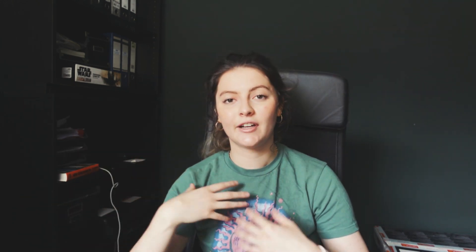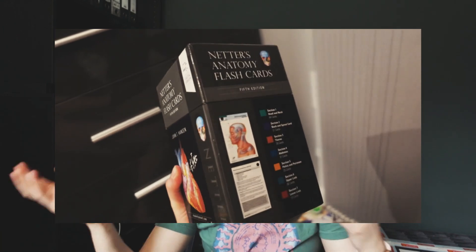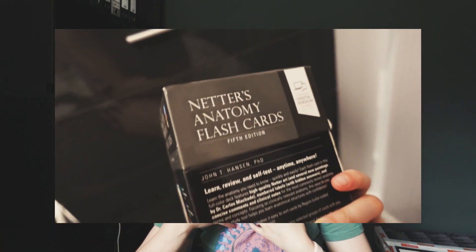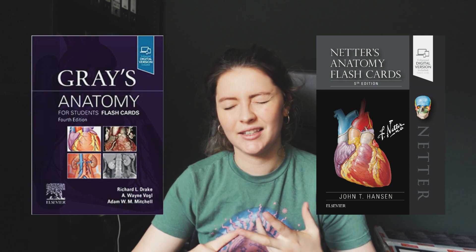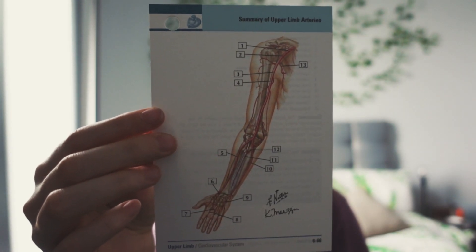Flashcards are another resource that falls under both 2D and 3D. You can either buy them or create your own — I did a mix of both. The two companies I'm aware of are Grey's Anatomy and Netter. I highly recommend them; they split content up really nicely into different anatomical regions, and they're great for testing because you can bring them to friends and quiz each other.